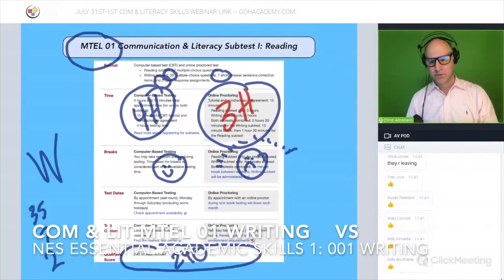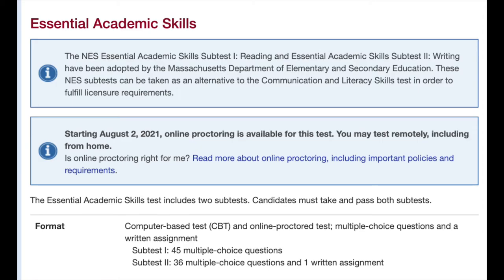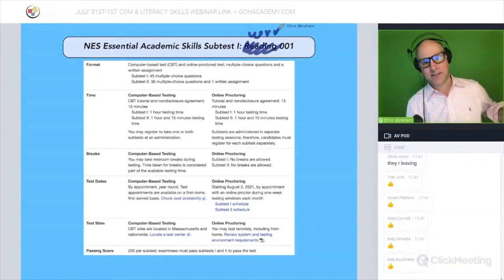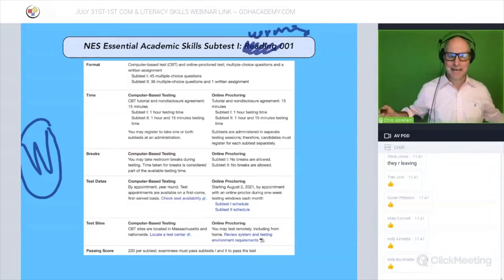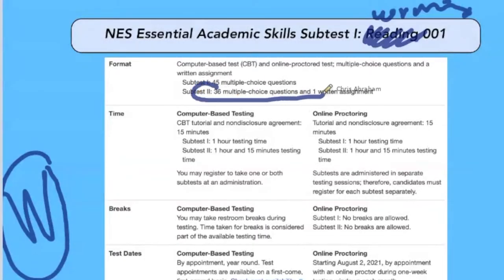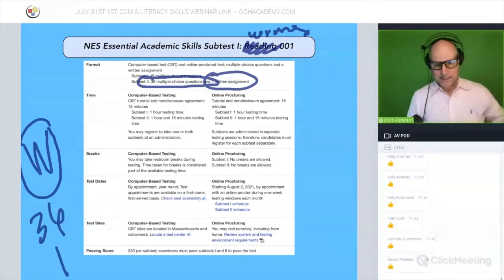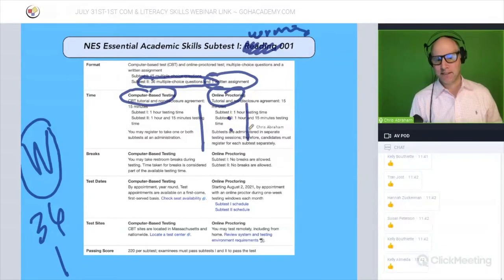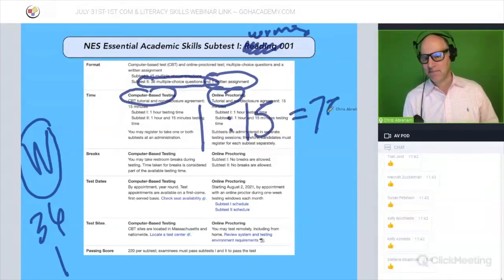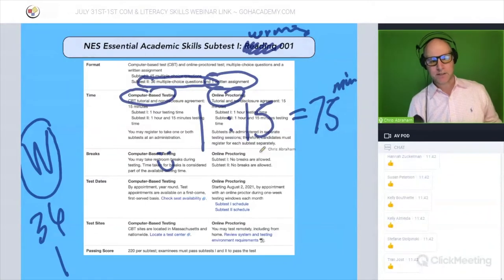Let's take a look at the new NES Essential Academic Skills test. I want to focus on the writing section today — we did the reading yesterday. So the writing section has 36 multiple choice questions and one essay. The timing is 75 minutes whether you take it at the test site or at home. Same rules apply: you can take breaks at the test site but not at home.